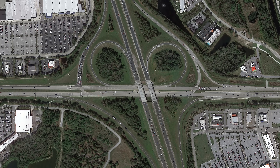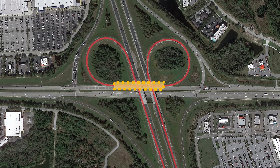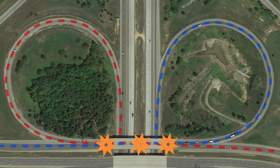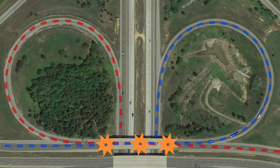Before the redesign, the original interchange functioned as a partial cloverleaf interchange, with these two loops creating a weaving zone right here. This typically isn't a desirable design, because all of the traffic exiting the highway has to merge into the traffic trying to enter the highway. This creates a stretch of uncontrolled conflict points, which can lead to crashes and cause backups with people trying to weave between each other.